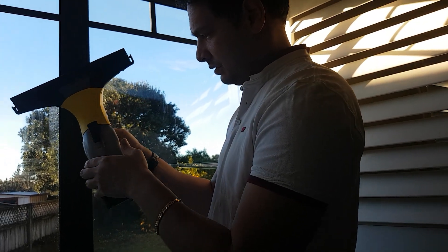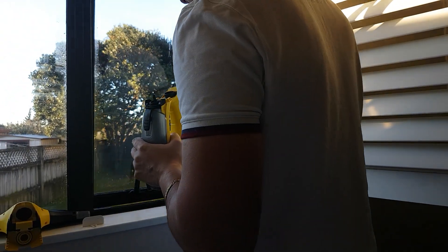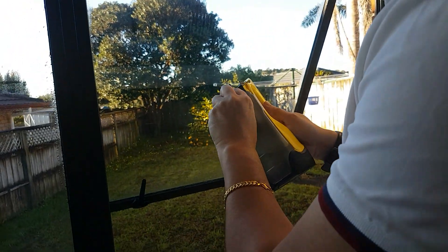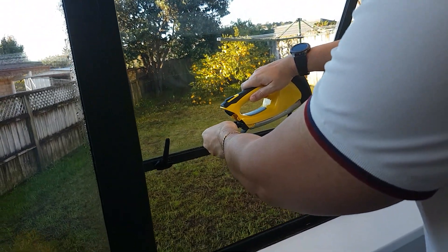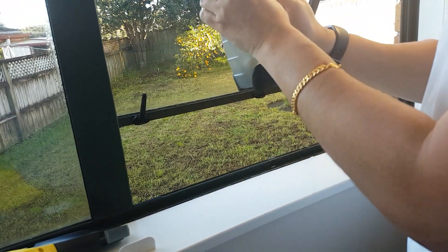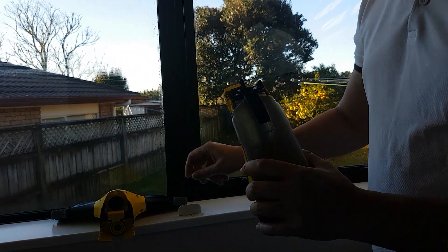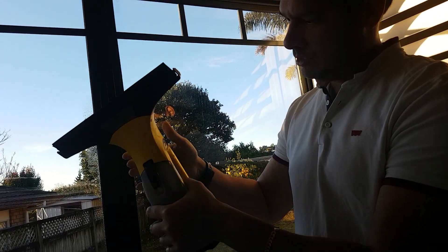We'll have to test out the window cleaning feature. Window cleaning feature — yeah. Let's go! There you go. Alright, so we'll see you later.